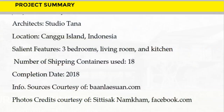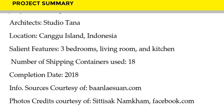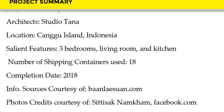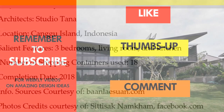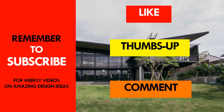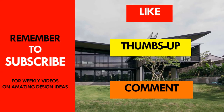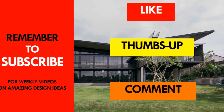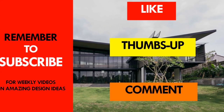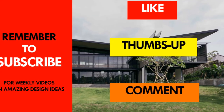Which part of this amazing house appeals to you the most? Kindly give us your opinion by posting in the comments section below. If you love this video, give it a thumbs up and feel free to share it. Remember to subscribe and see you in the next video.